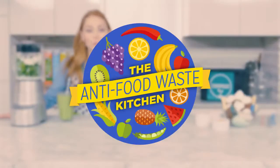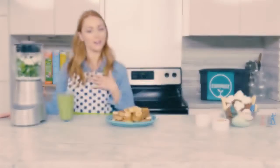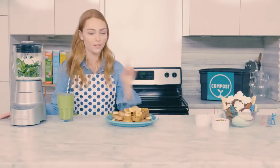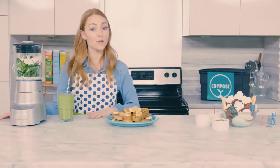Welcome to the Anti-Food Waste Kitchen. I am your host Ana Sofia Robb, and today I'm going to be showing you some dishes I made with one simple ingredient. So here we go.